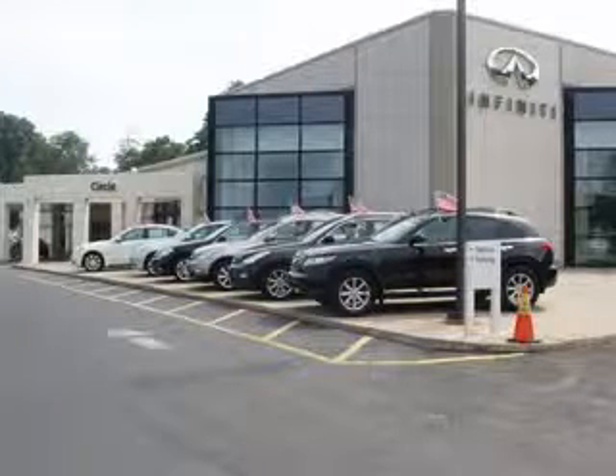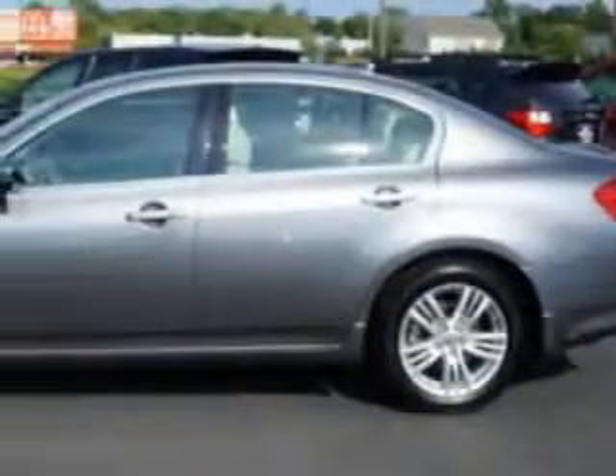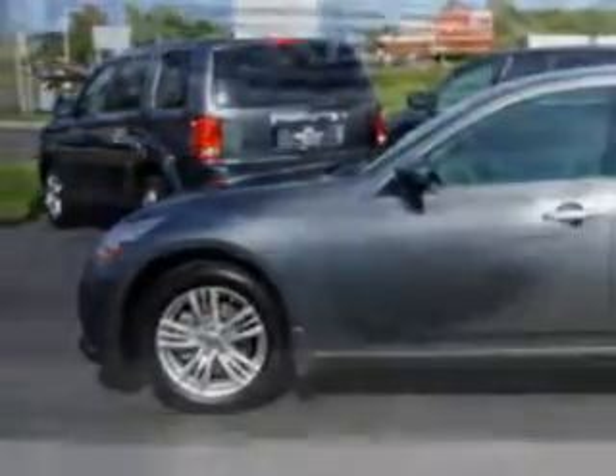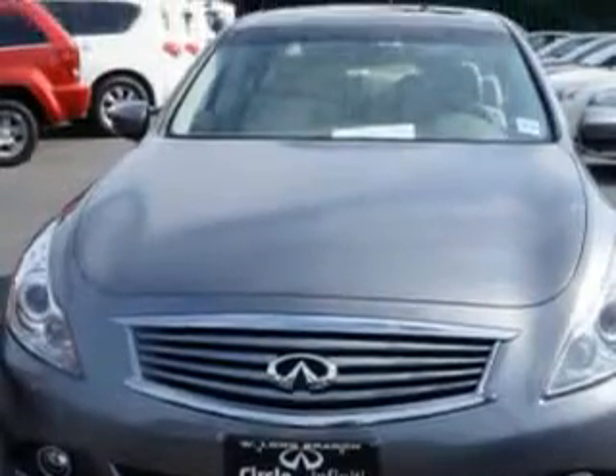Thank you for visiting Circle Infinity, where customer service means making your car buying experience as easy and enjoyable as possible. Imagine driving this Graphite Shadow 2012 Infinity G37 All-Wheel Drive, equipped with a 6-cylinder engine and an automatic transmission. Enjoy an impressive 25 miles to the gallon on this great car with features like: